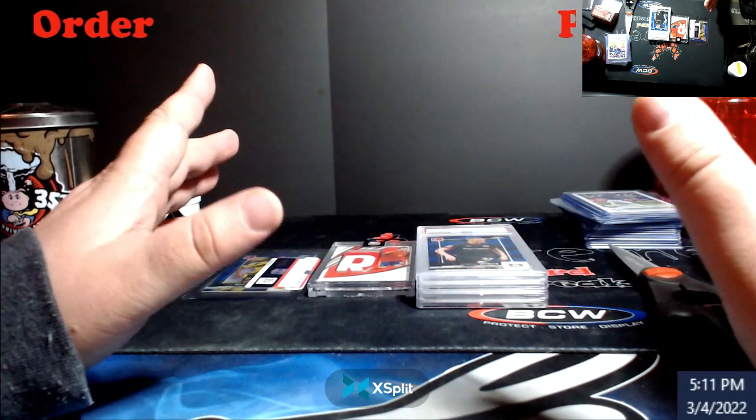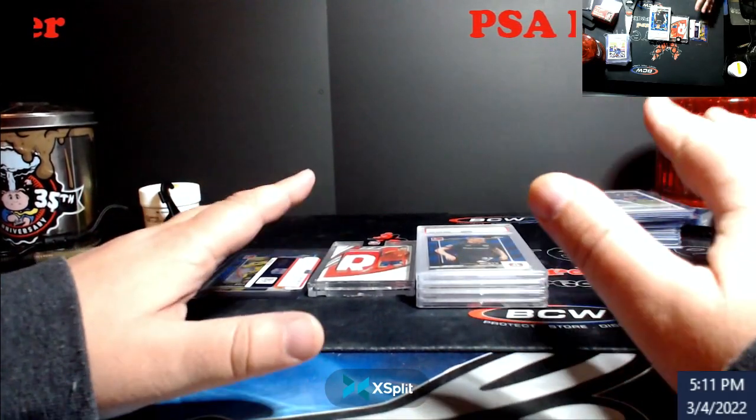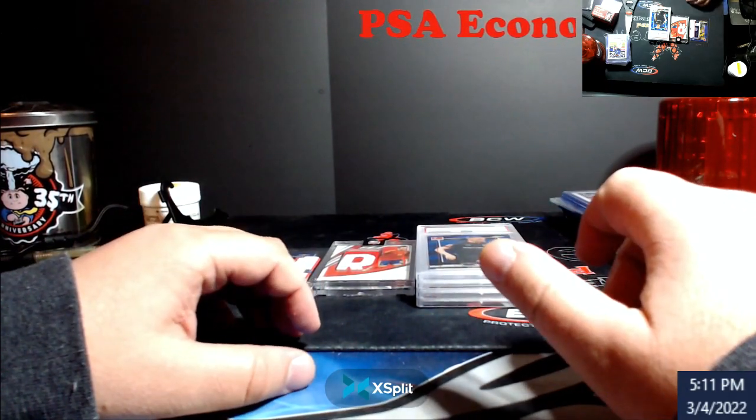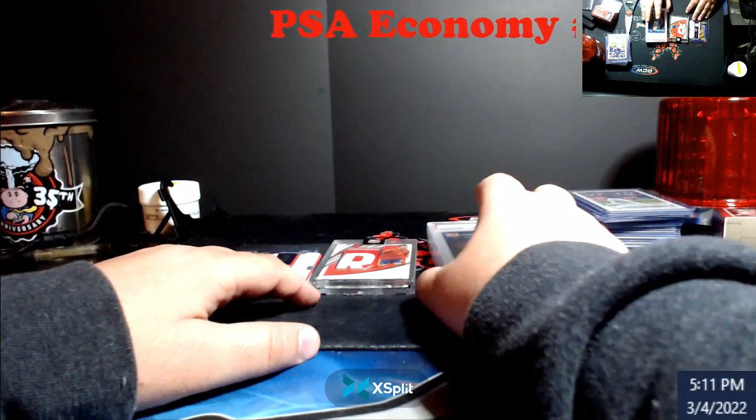But the morning of, my Modern order shipped. Which is really weird, because Modern was moving at like 11 a.m. and then this was like 6, 7 o'clock at night. Modern doesn't show up until Monday. I can't figure it out. Craziness.